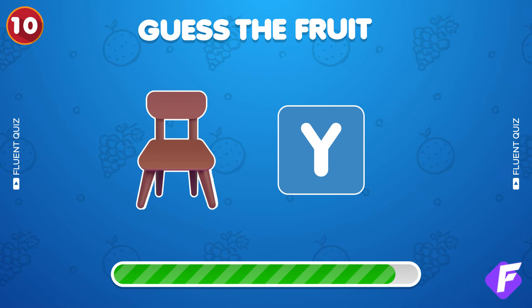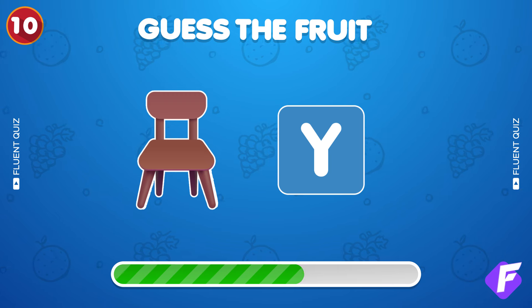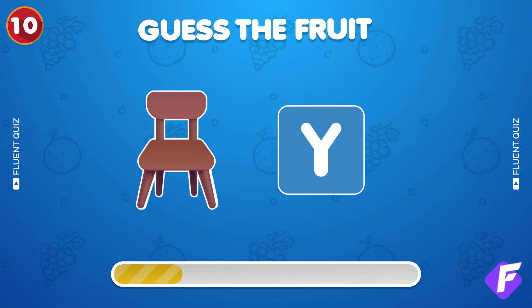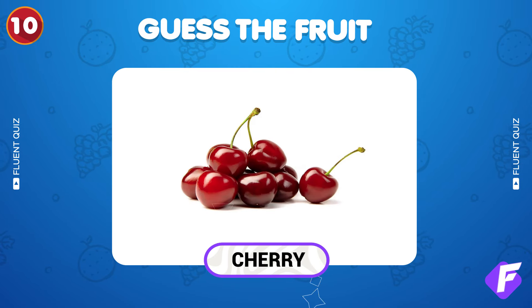Another riddle. What fruit are these emojis pointing to? Well done, it's cherry.